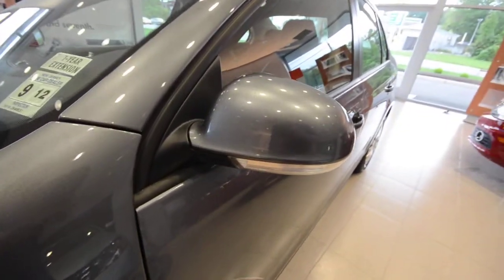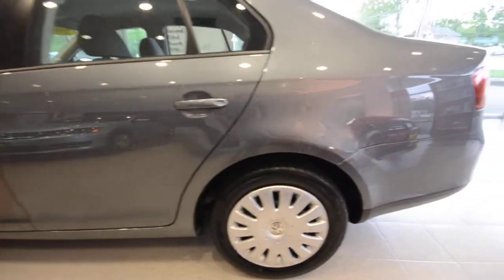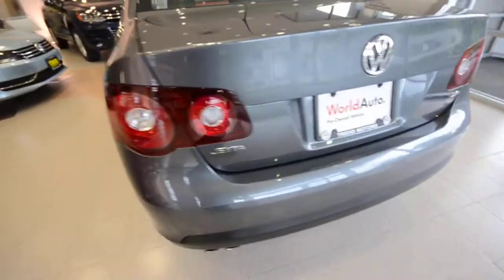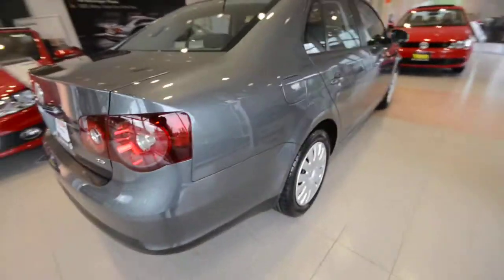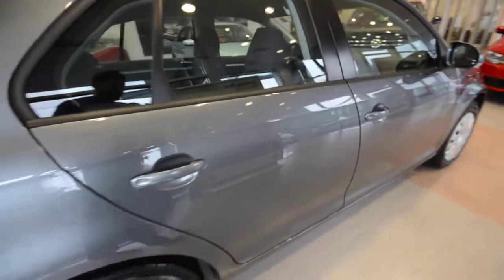Turn signals are integrated into the side of your mirrors there, and a nice solid roof up top. Now the car itself is in pretty nice shape here, there's no major dents or damage that I can see. I'm trying to look it over for you. It looks pretty good to me. There's nothing that can't be popped out.